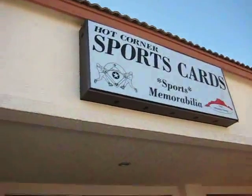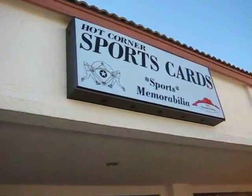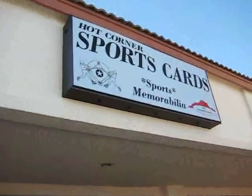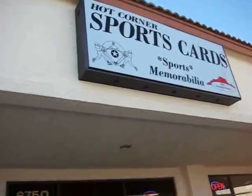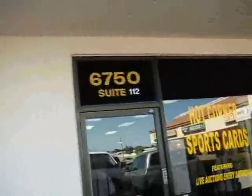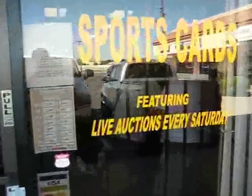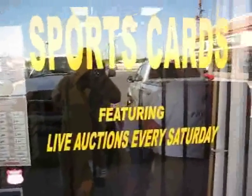Hey guys, I'm gonna give you a quick video tour of one of the best shops in Arizona. It's called the Hot Corner Sports Cards. It's on the corner of Maine and Power Road in Mesa. Going down this way, you can see Suite 112. There's a sign out front that says live auctions every Saturday — I'll show you the auction case when we get inside.